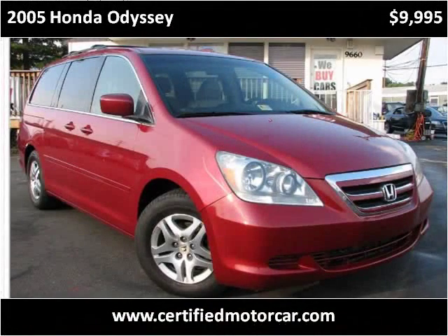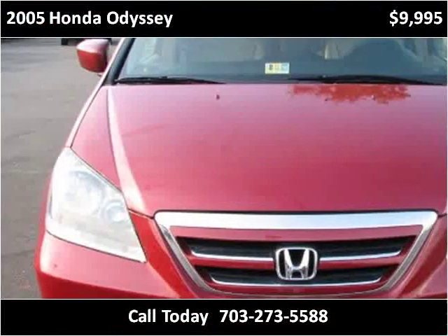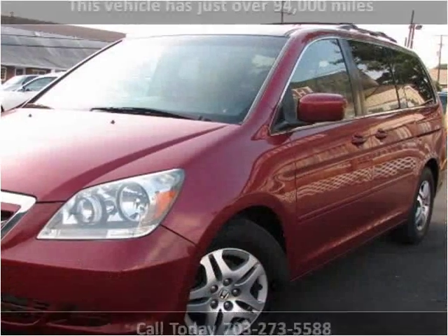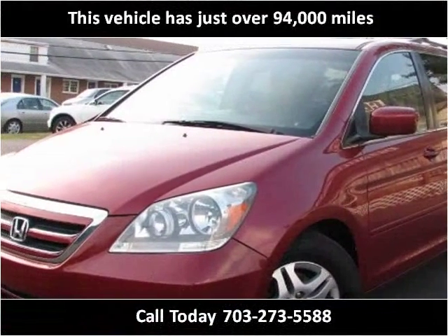This 2005 Honda Odyssey is available from Certified Car Center. This vehicle has just over 94,000 miles.